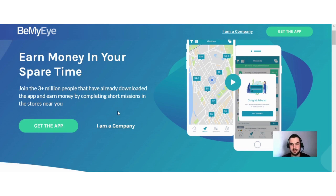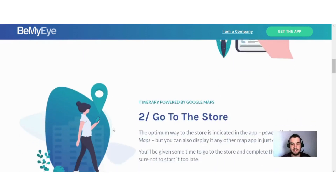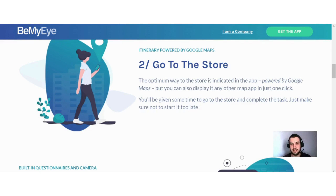They explain how it works. First, you pick your mission — available missions are displayed on a list or on a map. You'll see how much they are rewarded and how much time they take to complete, and you'll be able to read the instructions in advance. If there's a mission that interests you, simply click to book it before someone else does. Next, you go to the store — the route is indicated in the app, powered by Google Maps, but you can also display it in any other map app in just one click.